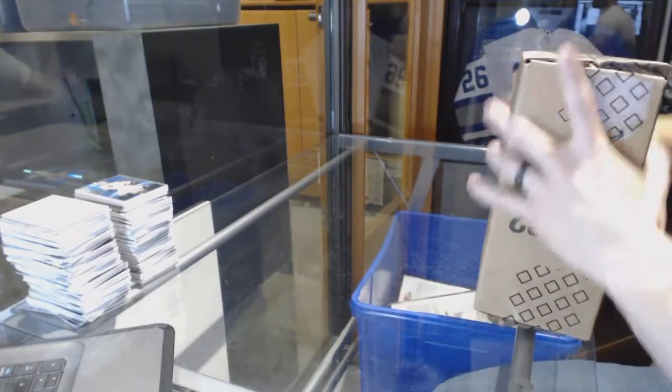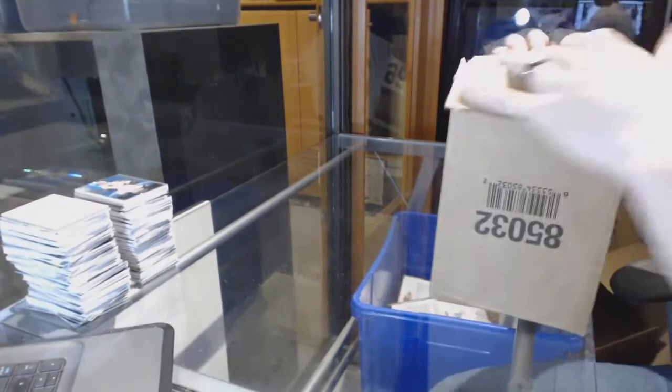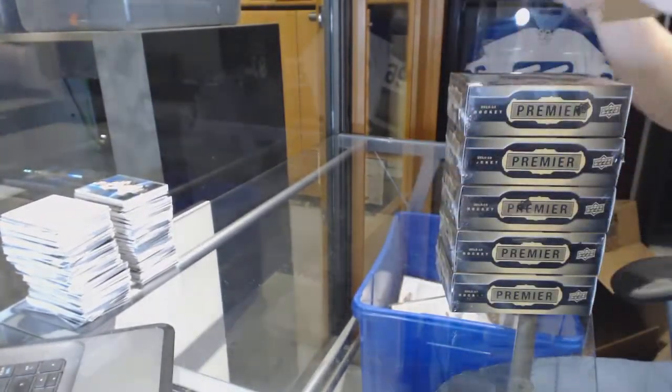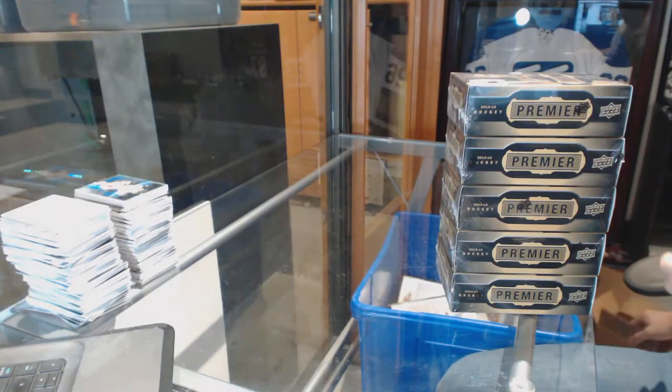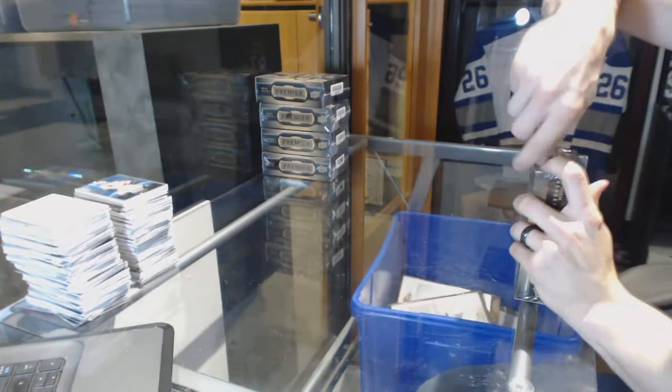Number 65, 29, 15, 16. Upper Deck Premier 5 tin case rake. So good luck everybody. 10, 1.